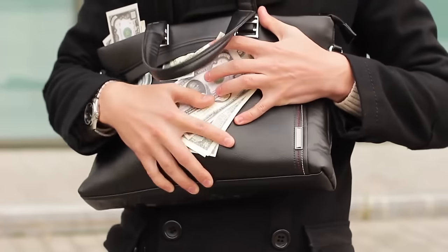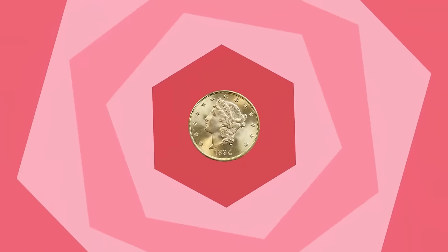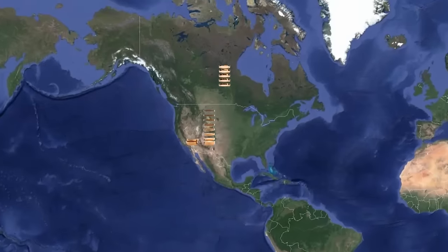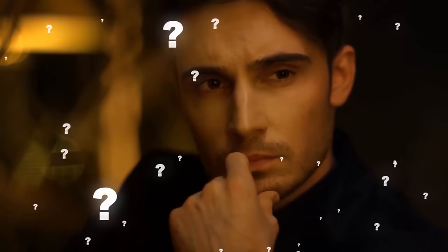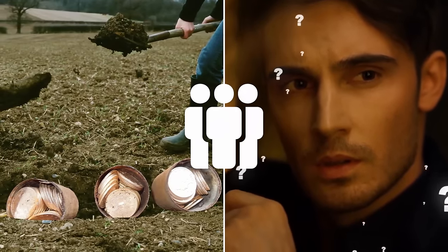Yes, that's what they're worth. This couple truly did strike gold. It's also known as the greatest coin hoard to have been discovered in the United States to date, but it's still a mystery how these coins ended up in their backyard and who even owned them in the first place.